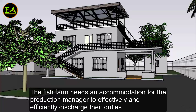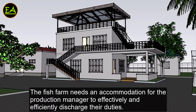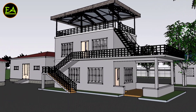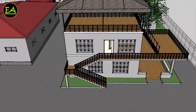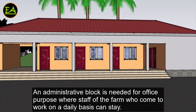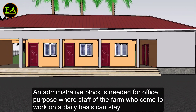The fish farm needs accommodation for the production manager to effectively and efficiently discharge their duties — they are basically domiciled on the farm. An administrative block is needed for office purposes where staff who come to work on a daily basis can stay.